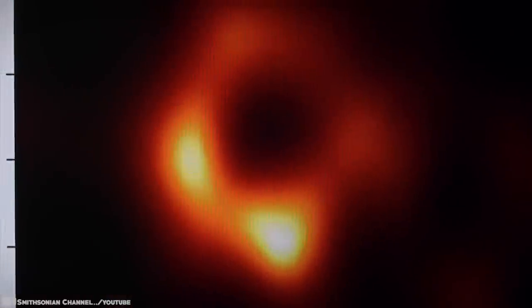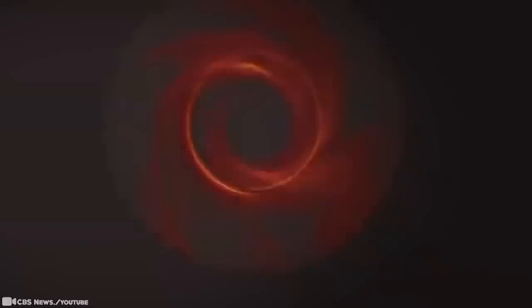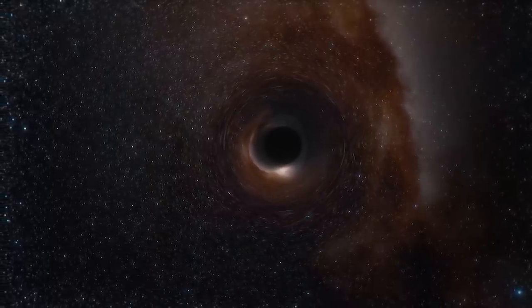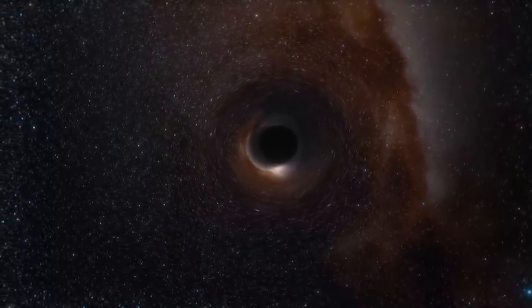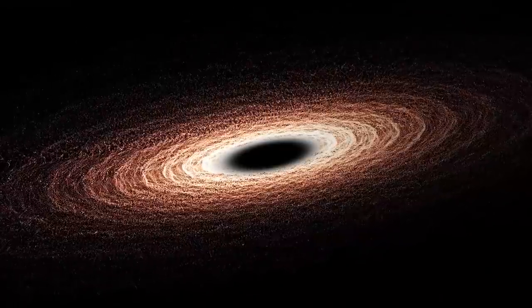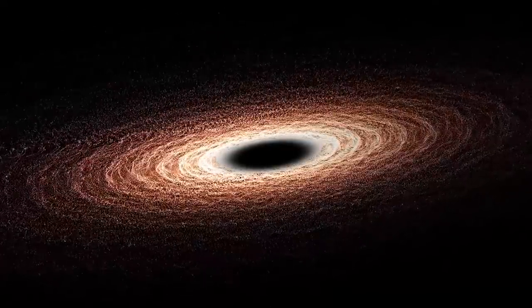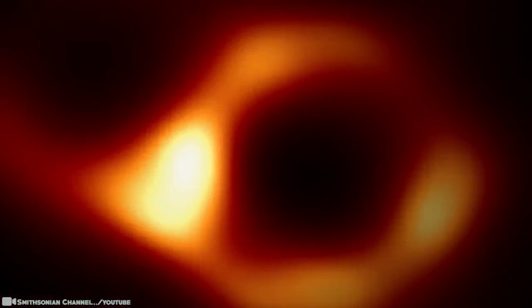By its very nature a black hole cannot be seen, but the hot material that encircles it shines bright. Against a bright backdrop, this black hole appears to cast a shadow. Catching its shadow involved eight ground-based radio telescopes around the globe, operating together as if they were one telescope. This valuable image is the world's first glimpse of a black hole's silhouette — 6.5 billion times the mass of the sun — and there are many questions about black holes that these coordinated observations may help answer.